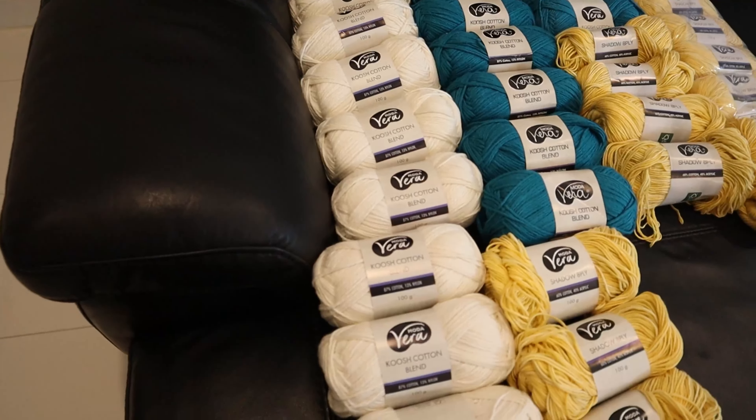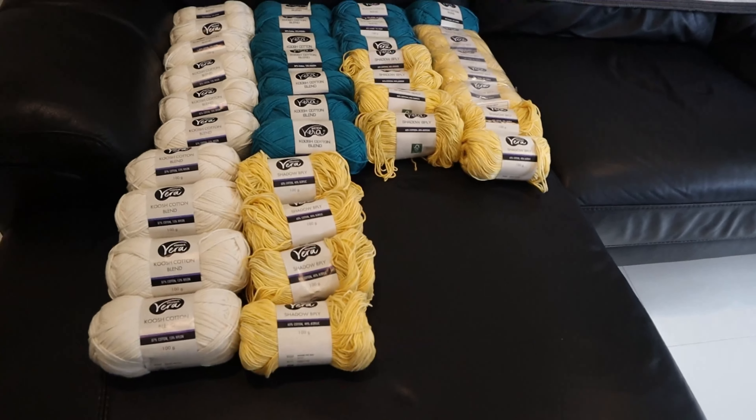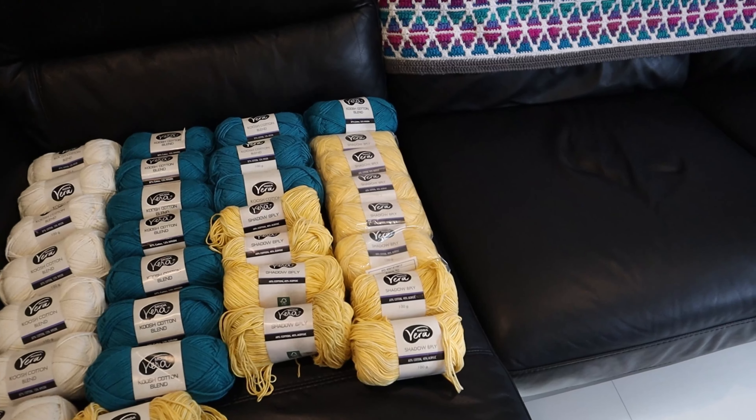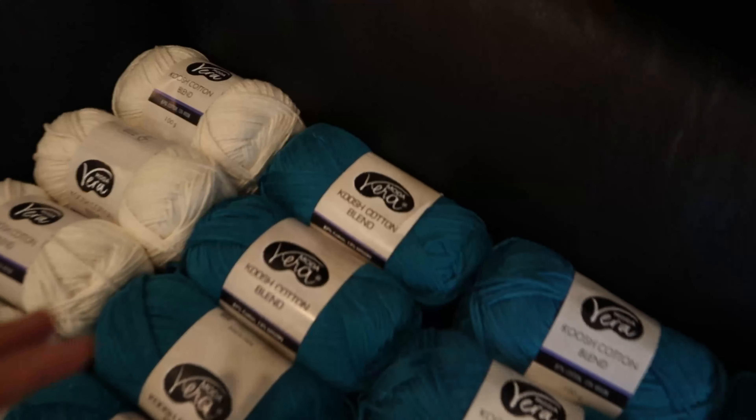Here are all 36 of my yarns. I got one dye lot of white, which I'm super happy about — white is quite noticeable when they're in different dye lots so that's the one I was most concerned about. I did get three different dye lots of the ocean and the yellow, which I don't really mind. One label did come with a little bit of a rip, but again I don't mind since I'm going to use it. So that's 36 skeins of yarn for $101.30 — a great deal in my opinion.